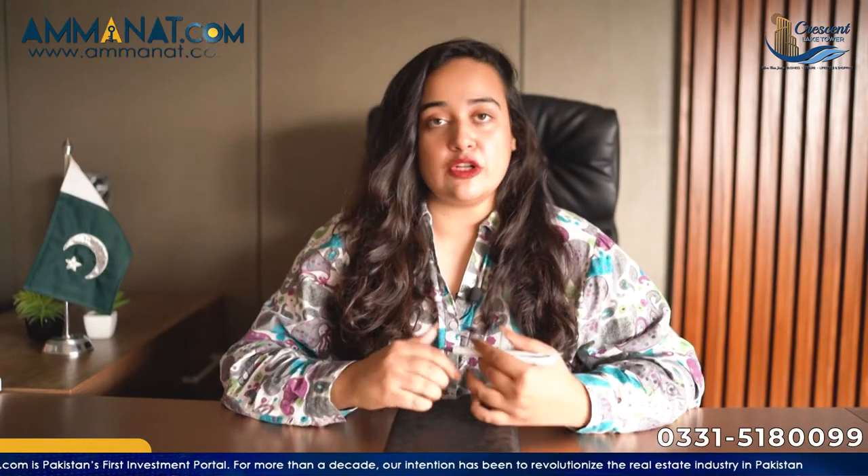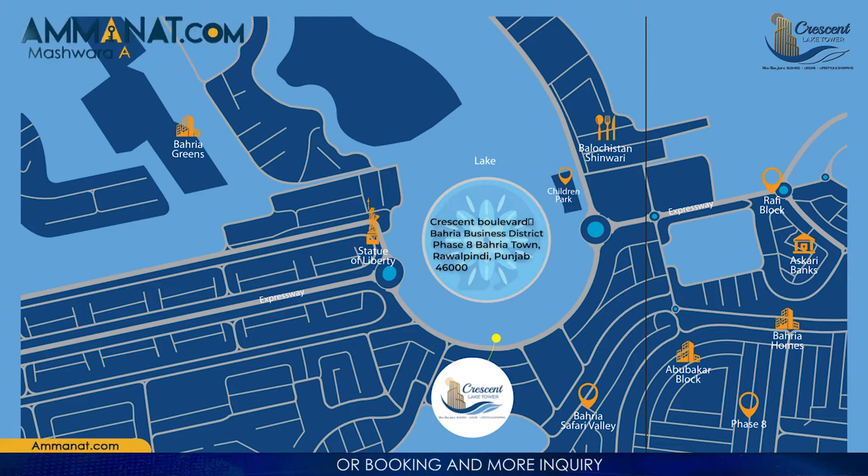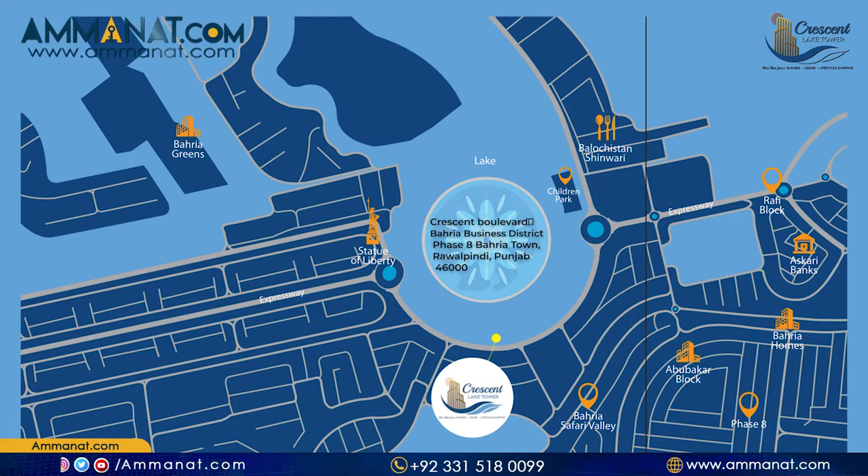Crescent Lake Tower is located in Bahria Town Phase 8, in close proximity to the Statue of Liberty located in Bahria Town. This is a very prime and premium location. It is easily connected and easily accessible.